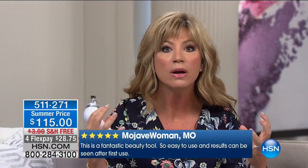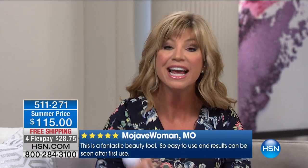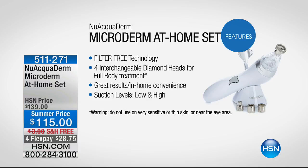What we love about the new Aquaderm is that it's handheld with no cord, just as powerful in suction as in a doctor's office, and you can take it into the shower. You're receiving $80 worth of tips — four interchangeable diamond heads at $20 each. If your hands look awful, your neck and décolleté look awful, or you have crow's feet, start with proper exfoliation. Even the precision tip lets you get right into those crow's feet and the 11 lines. This will save you — filter-free technology, full interchangeable diamond heads, waterproof, and you can even use it on your body. Suction on low and high — get professional results in the privacy of your own home.